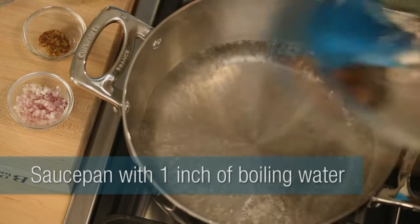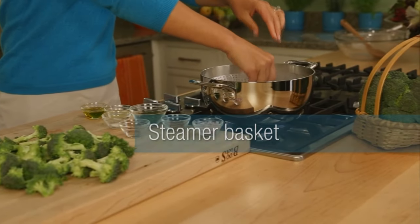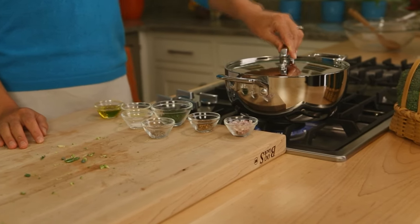You have a saucepan with about one inch of boiling water in the bottom. You put a steamer basket in there, throw the broccoli on top, close the lid, five minutes, and you've got perfect tender crisp broccoli. To jazz it up a little, try this lemon dill seasoning.